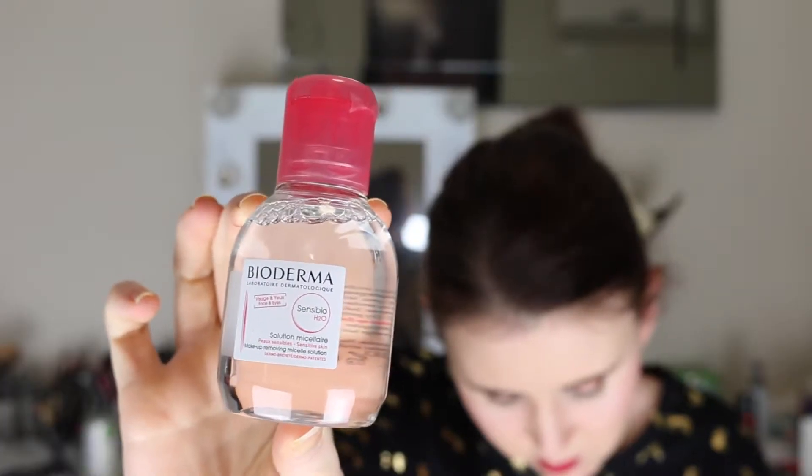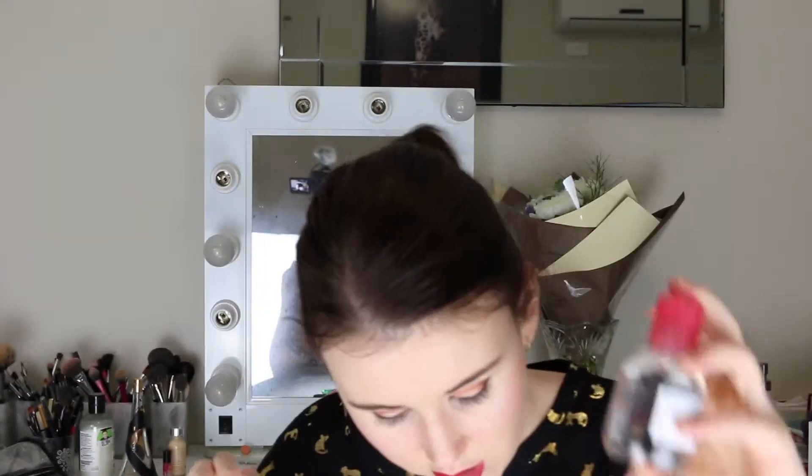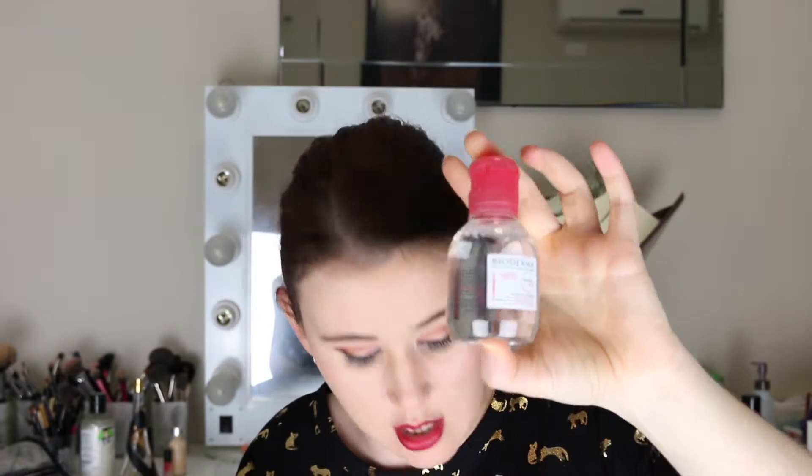The first product I'll grab is the well-known Bioderma micellar water — it's a 100 ml bottle. I absolutely love Bioderma so I'm not sad to see this at all; I have tried it before and I will definitely use it. This bottle retails for $20.99 and a 500 ml bottle is $42.99, probably from the Maslow & Co website.